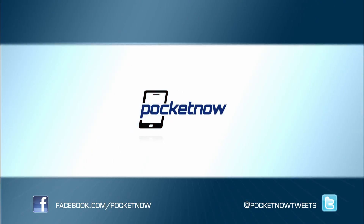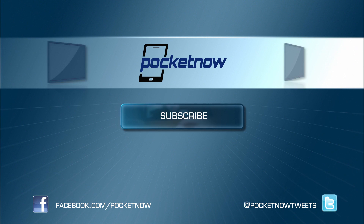That's it for our hands-on review of iOS 5.1 for Apple's devices. If you have any questions or comments, leave us a comment down below. Don't forget to give us a thumbs up if you liked what you saw. Thank you.